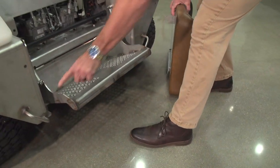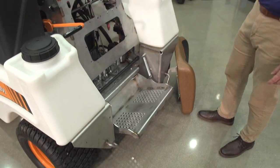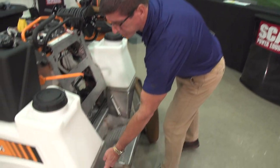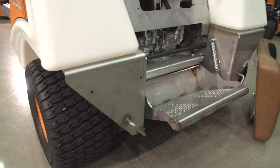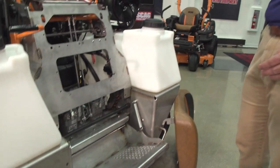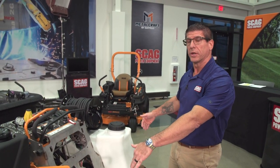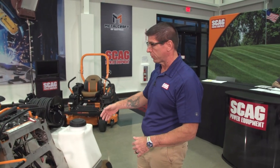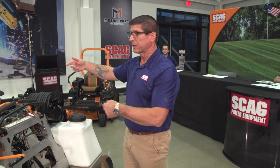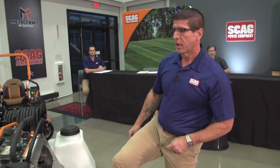There are tie-down loops on either side of the machine for when it's on a trailer, and also in the front. We also have holes mounted in the back for optional fertilizer trays. When somebody is doing granular work, they can carry extra bags of dry material in the back so they can stop where they are, pull the bags out, and continue filling the hopper without having to go back to their truck. That will be an accessory for this machine.